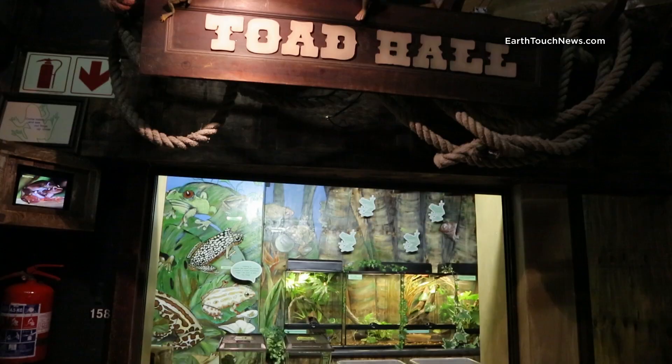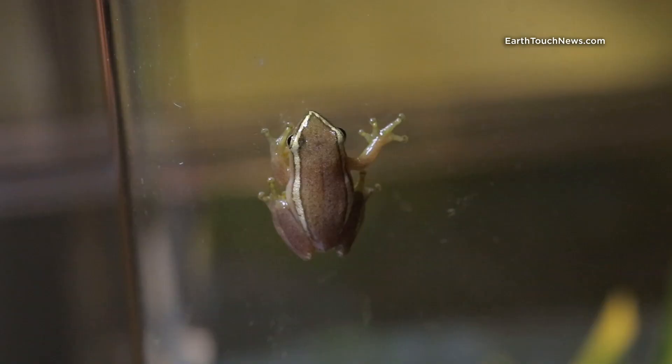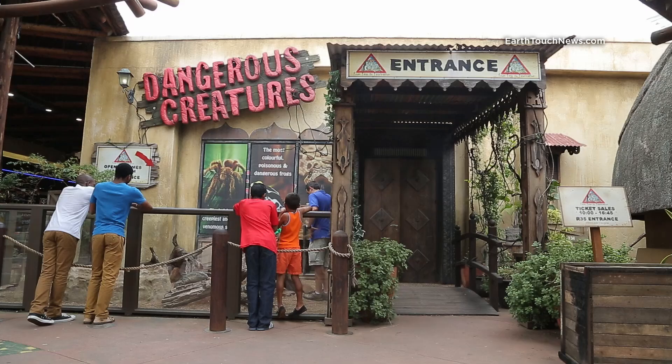The Pickersgills reed frog is also being bred in captivity for the first time for a threatened species. Three organizations are part of this project, including the National Zoo in Pretoria, the Jilberg Zoo, and Ushaka Sea World in Durban.